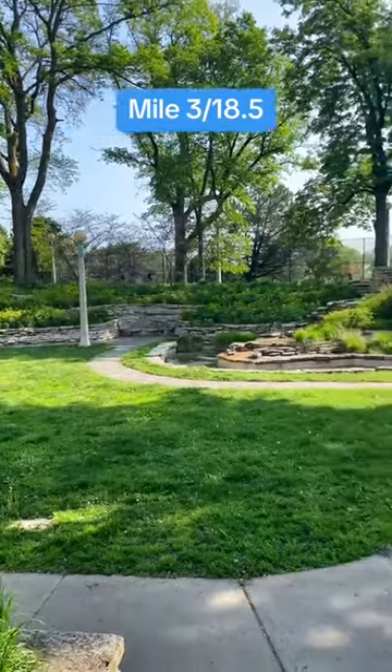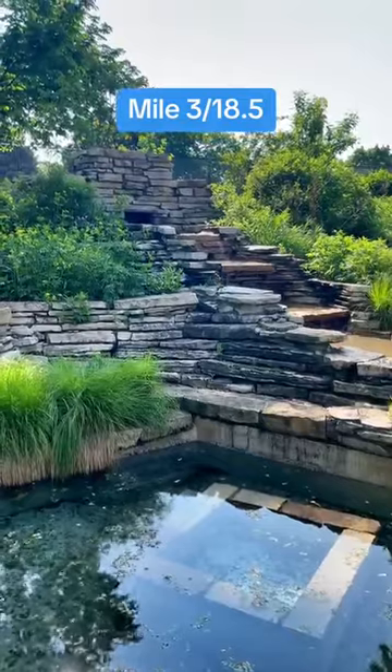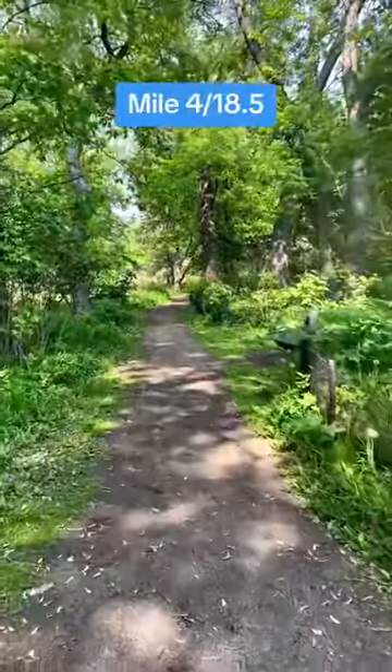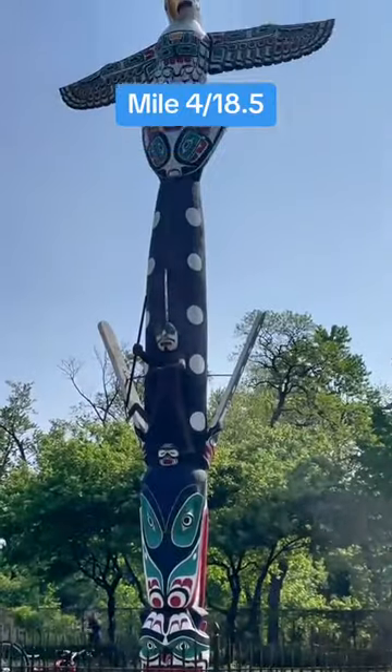At mile 3, our first hidden gem: the Peace Garden. This tranquil spot is somehow completely insulated from surrounding noise and is one of the most relaxing spots in the city. At mile 4, boom, another hidden gem — the Jarvis Bird Sanctuary, filled with birds galore. Fittingly, just outside is a totem pole of a Thunderbird.